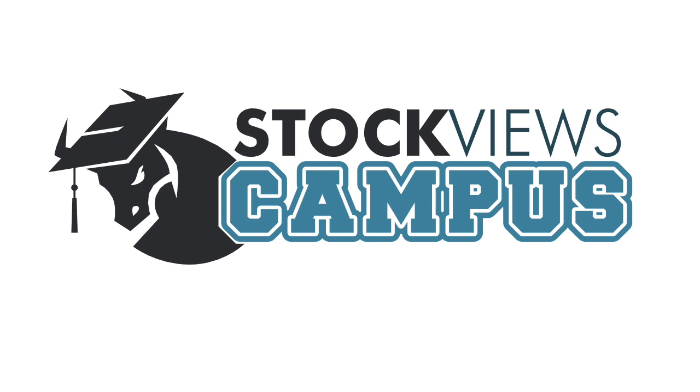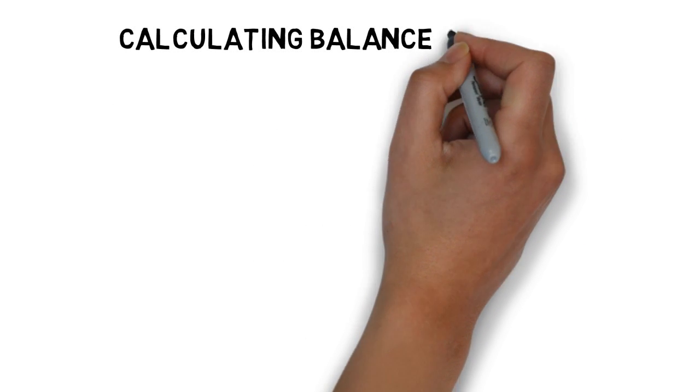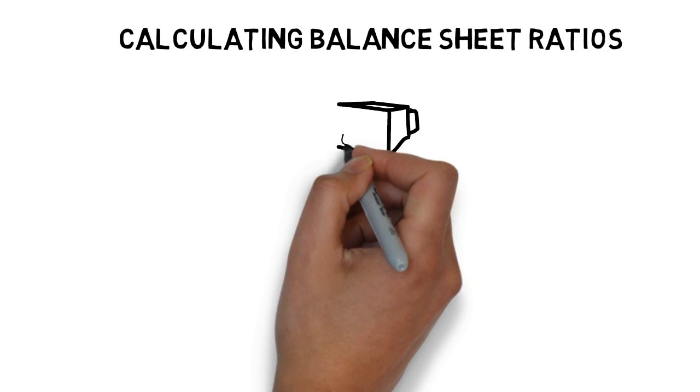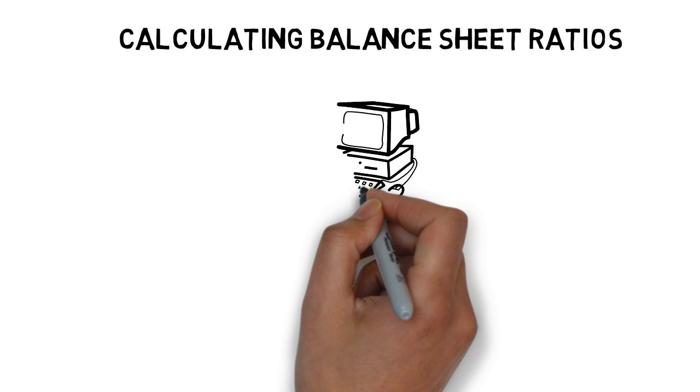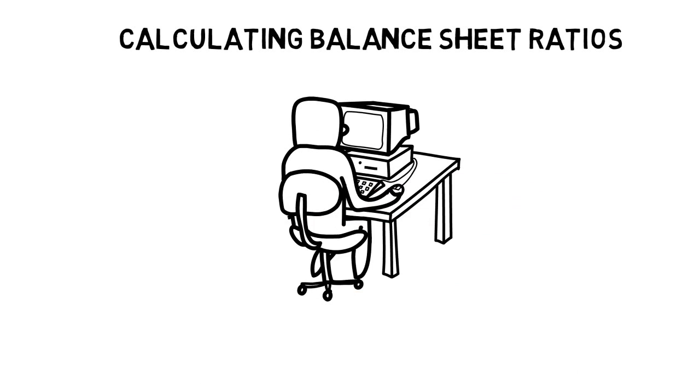Stockfuse.com, the community for serious investors. Calculating balance sheet ratios. This lesson follows on from the previous lesson, How to Read a Balance Sheet. If you haven't already done so, we would suggest going back now and watching that one first.